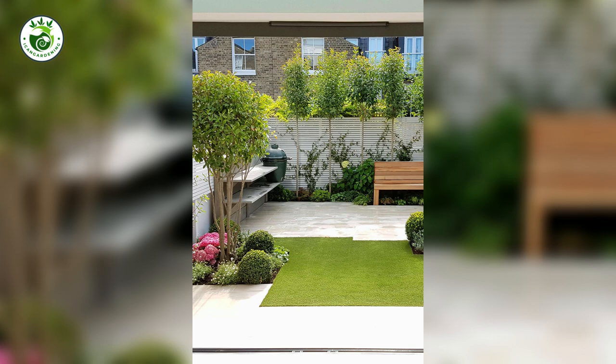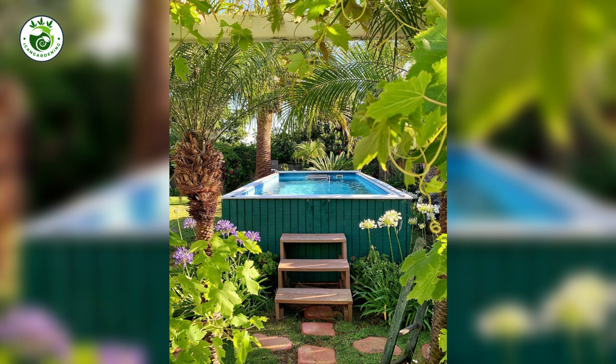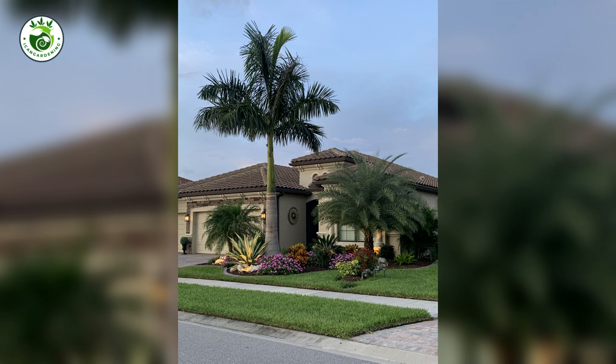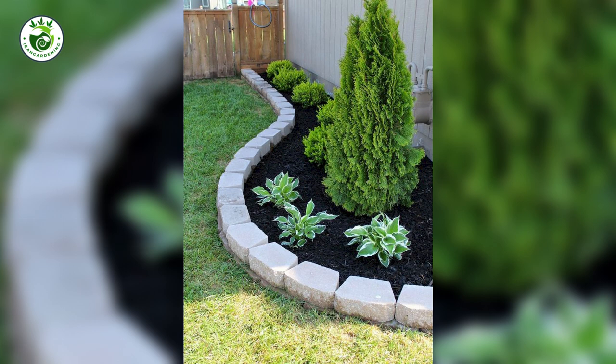7. Color Symphony: Harmonizing Hues. Color is like the melody of your landscape. Choose a color palette that resonates with your style and surroundings. Warm tones create coziness while cool colors evoke serenity. Just like a skilled conductor, balance is key for a harmonious and eye-pleasing composition.